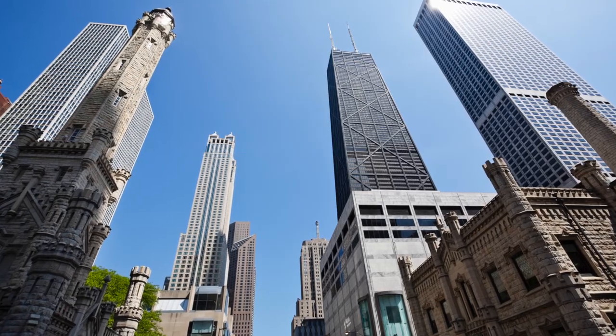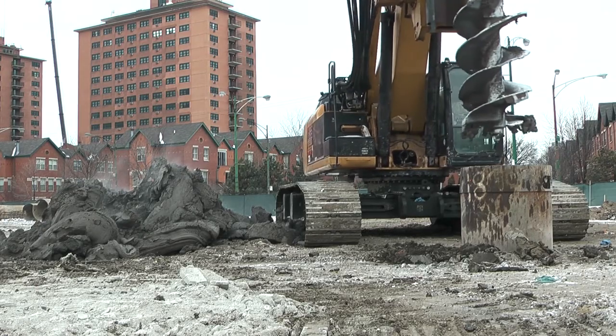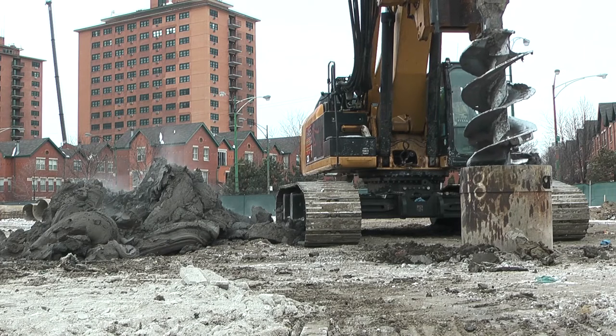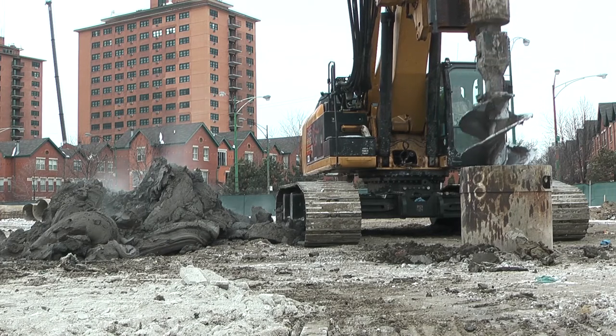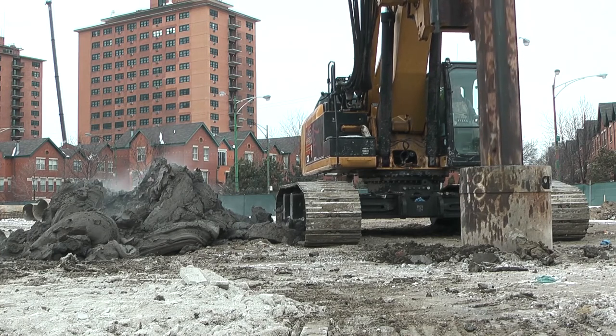Construction of a Chicago high-rise typically begins underground. Work on a 21-story building in the city's Old Town neighborhood was no exception. A Case Foundation Company crew used a CZM EK250 drill rig to drill 335 caissons to help support the building.